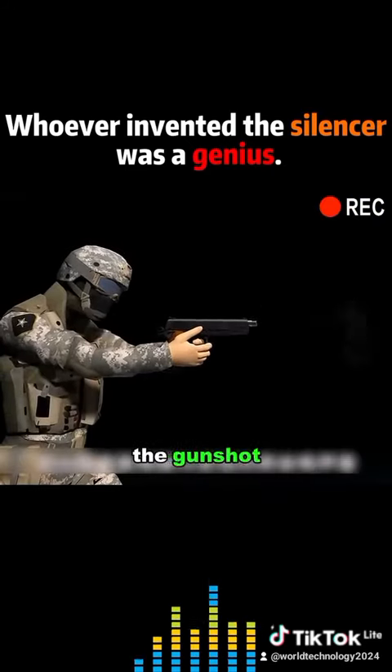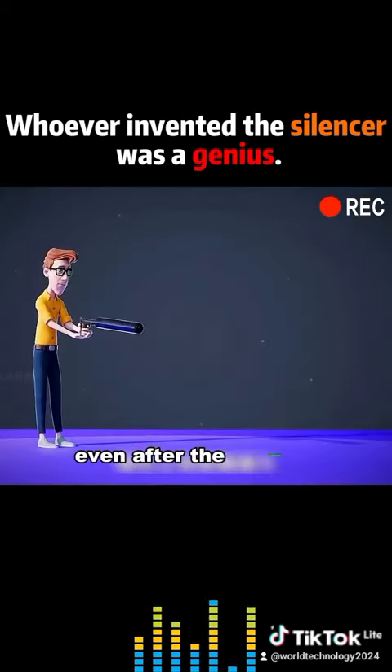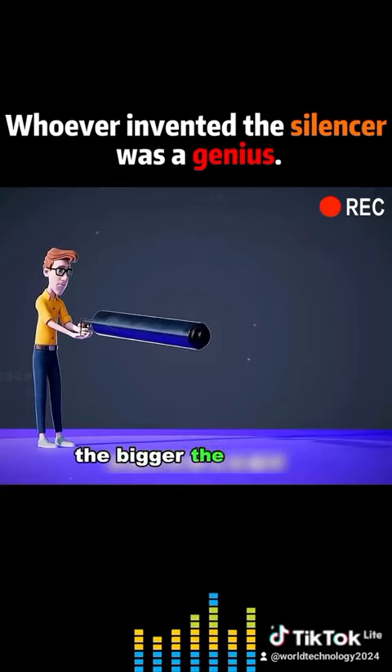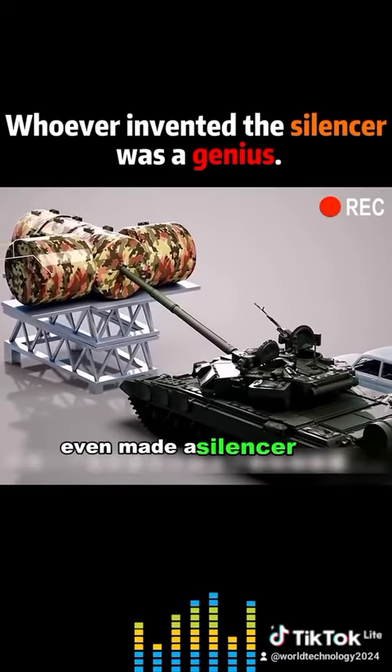But the sound of the gunshot itself is very loud. That's why it's still loud even after the silencer. Theoretically, the bigger the silencer, the more effective it is. And one country even made a silencer for tanks.